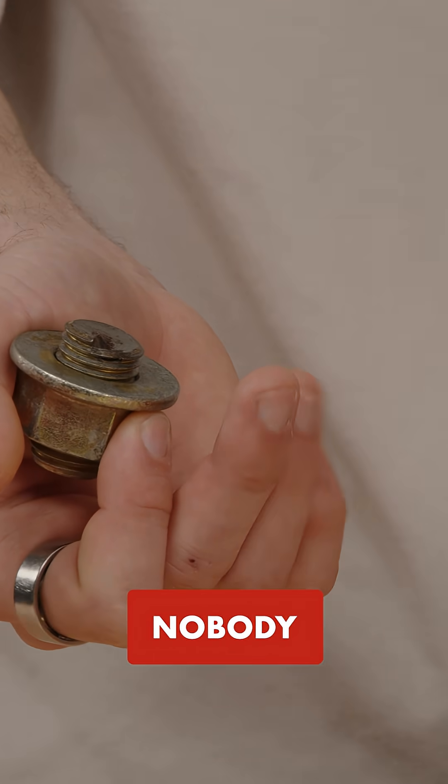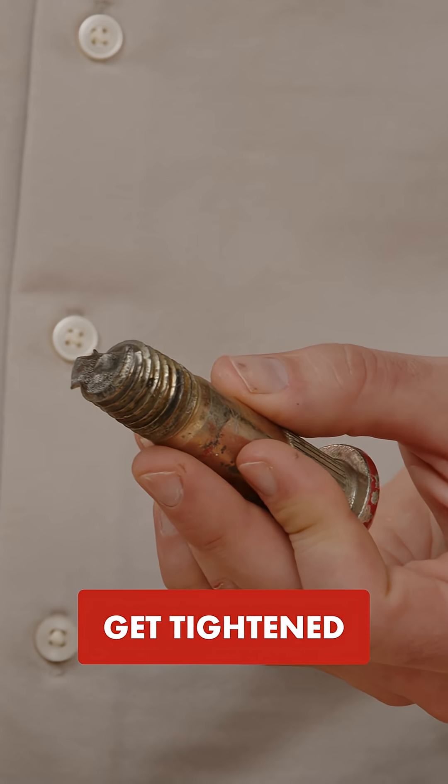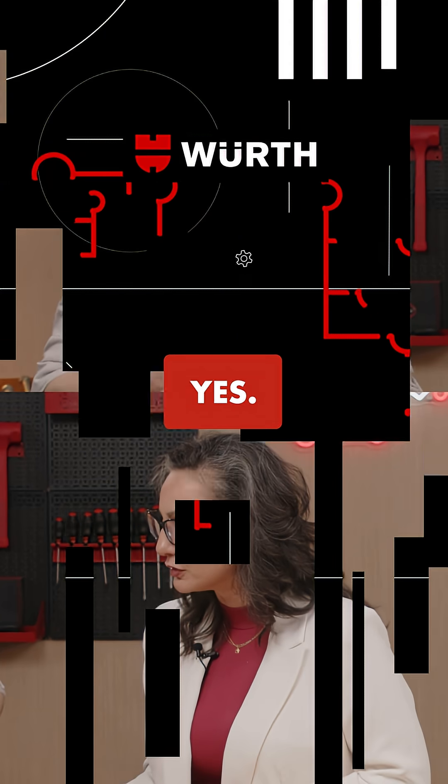So this came loose and nobody noticed, and it didn't get tightened — and so then it actually completely fractured. Yes.